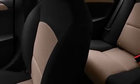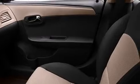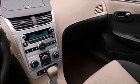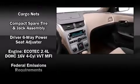Chevrolet ensures the safety and security of its passengers with equipment such as head curtain airbags, front side impact airbags, traction control, ignition disabling, and four-wheel disc brakes with ABS.